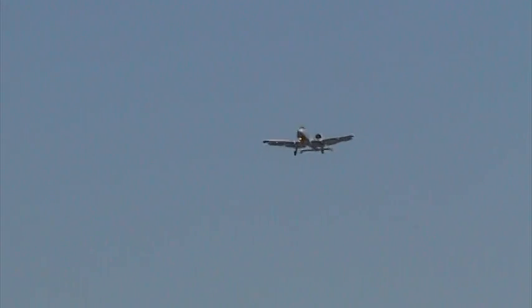And now, from your right, Major Thorpe and the slow-speed pass. Let's go to the cockpit of the aircraft and see if Major Thorpe has any words for us today.